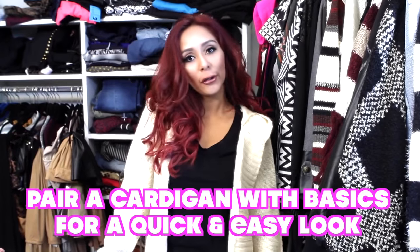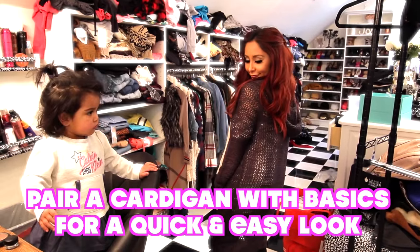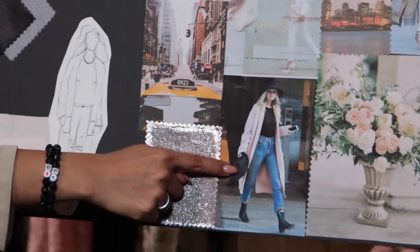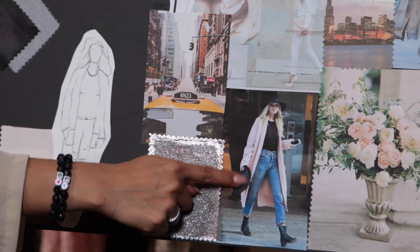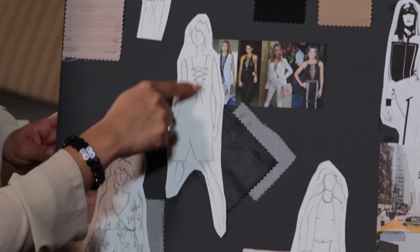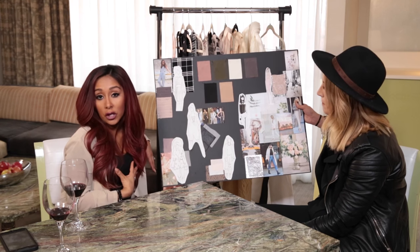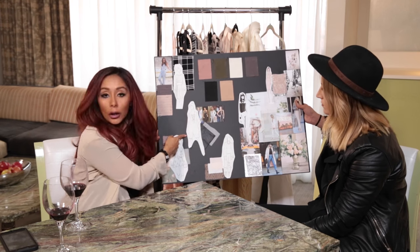Whether you're a mom or a model, long cardigans with ripped jeans are a big trend — everyone can do it. Then we have cut-out dresses here. You have a little string so you can actually show a lot of cleavage, or you can tighten it and not show too much. So this can actually be worn at work or you can go to a club and show all the cleavage. You can throw a blazer on it — there are options.